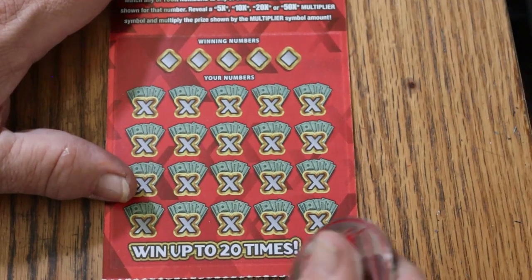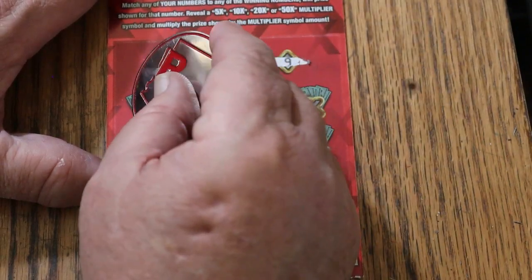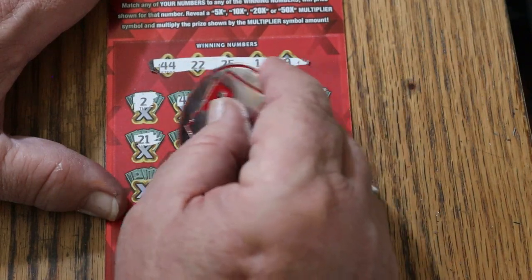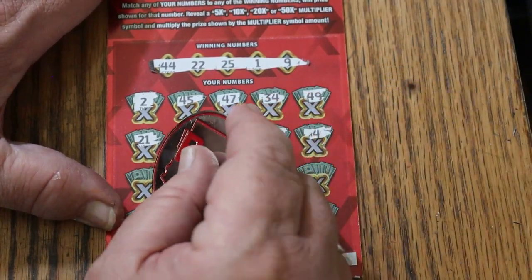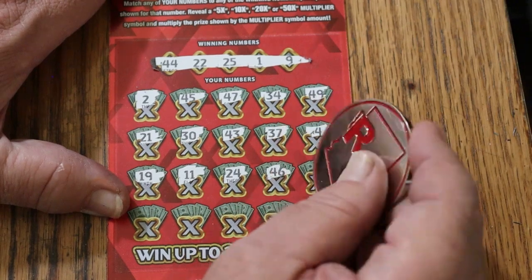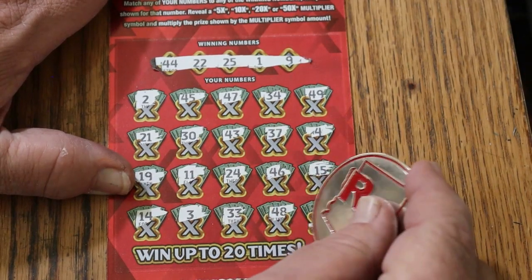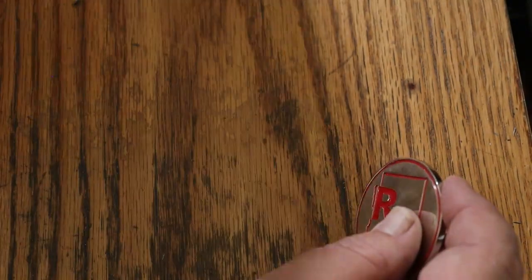Can we possibly get back-to-back-to-back? 44, 22, 25, 1, and 9. 2, 45, 47, 34, 49, 21, 30, 43, 37, 4, 19, 11, 24, 46, 15, 14, 3, 33, 48. And in the corner for 250 — that would be a sweet little hit — CJ's 7, but no good.